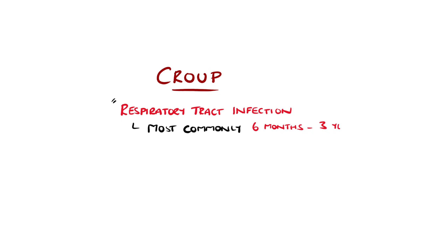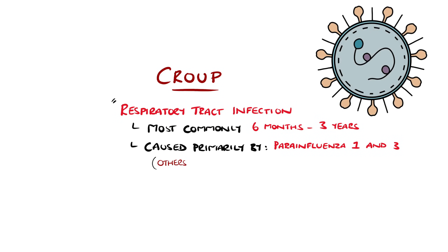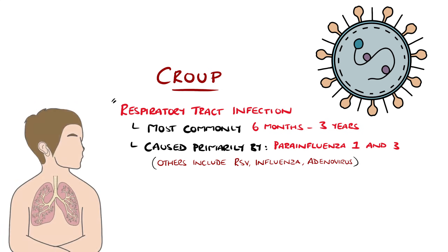Croup is a respiratory tract infection usually occurring between the ages of six months and three years. The most common cause is infection with parainfluenza virus types 1 and 3, though it can also be caused by respiratory syncytial virus, influenza, and adenovirus. Males are estimated to be affected 40% more commonly than females.